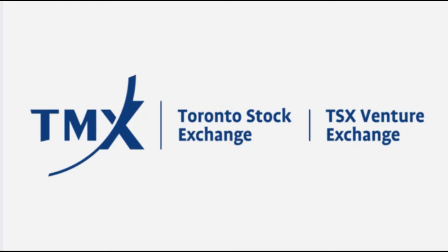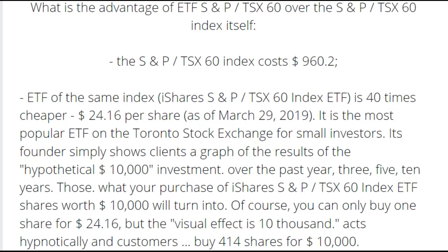Today we will talk about ETF — Exchange Traded Fund. An ETF is a fund traded on the Toronto Stock Exchange whose shares copy the structure and movement of financial instruments of its choice, allowing small investors to invest in one or another exchange product for less.